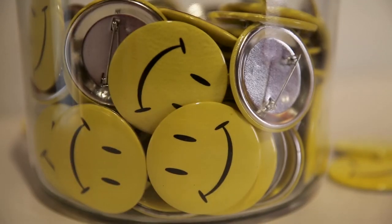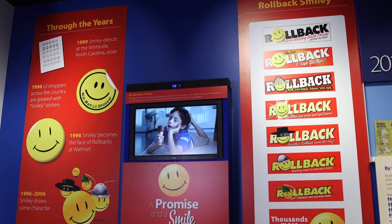And our new temporary exhibit is all about Smiley, the little guy that shows everybody how to save big at Walmart. Come on down and see this exhibit and all the other exhibits in our heritage galleries.